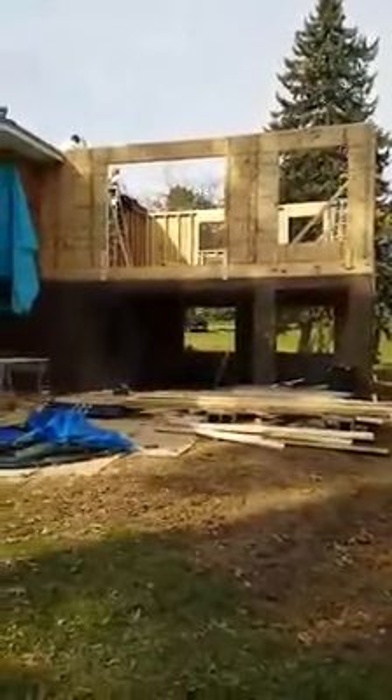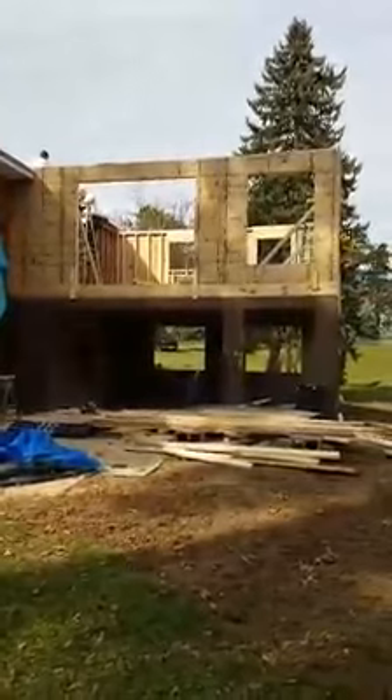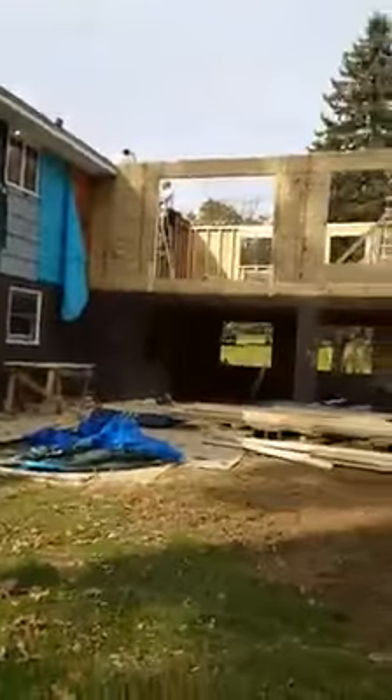By the end of next week, believe it or not, this thing will be built with exterior windows and an exterior finish more than likely on it. The following week, the deck's built. This bad boy will be ready for us to finish during the winter months.